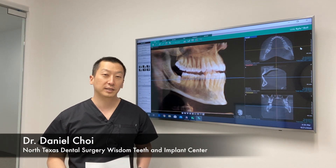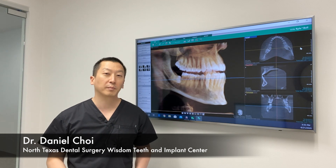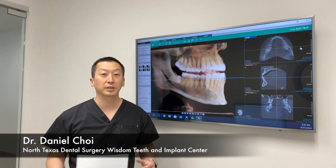Hey everybody, this is Dr. Daniel Choi here from North Texas Dental Surgery Wisdom Teeth and Implant Center. I just wanted to make a quick little video talking about the most common wisdom teeth symptoms so that if you're experiencing any of these, you can go in for a consultation to potentially get your wisdom teeth out.